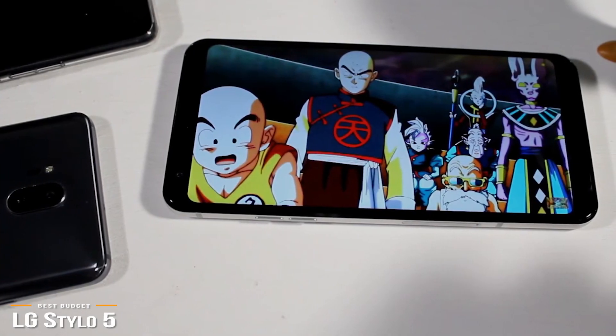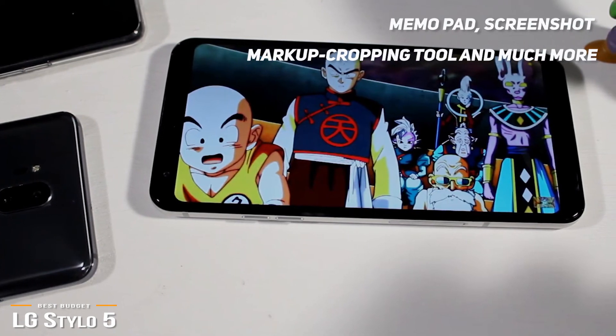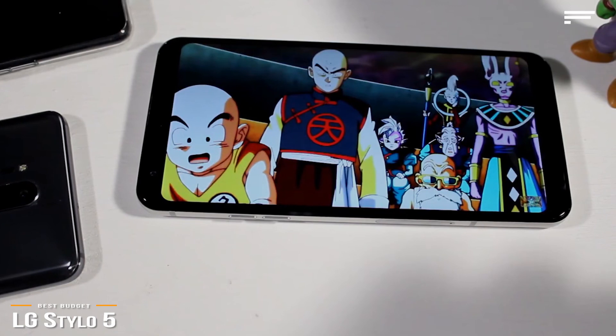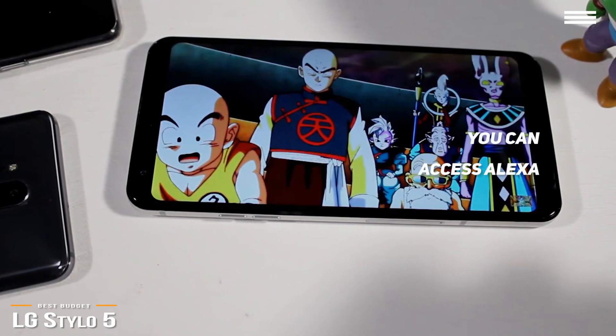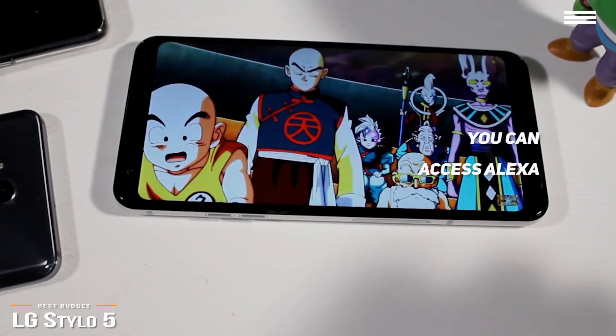LG has added a few useful utilities that you can use with the stylus, including a memo pad, a screenshot markup cropping tool, a GIF creator, and for the young at heart, a coloring book. You can also access Alexa by double-pressing the power button so you can set up appointments, play music, ask a question, and manage smart home devices.